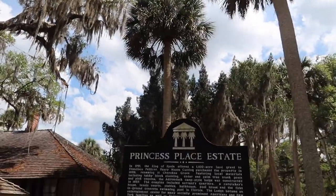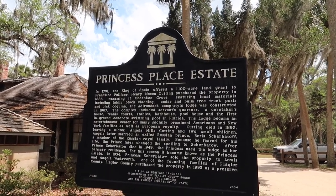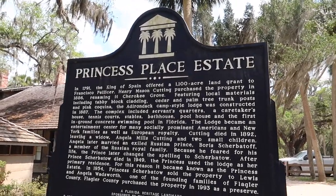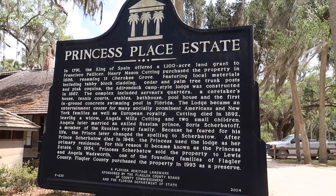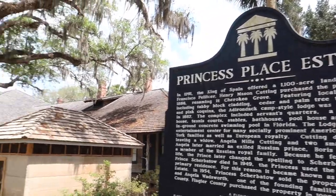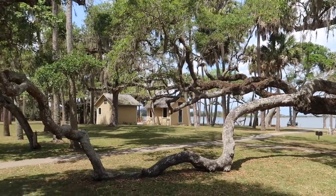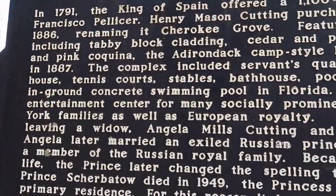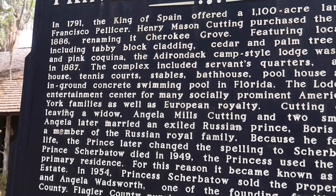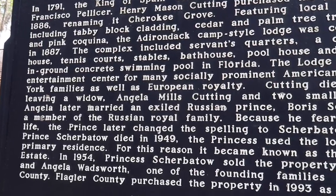Here it is — Princess Place Estate. In 1791 the King of Spain offered a 1,100-acre land grant to Francisco Pelissier. Henry Mason Cutting purchased the property in 1886, renaming it Cherokee Grove. Featuring local materials including coquina block cladding, cedar, palm tree trunk posts, and pink coquina, the Adirondack camp-style lodge was constructed in 1887. The complex included servants' quarters, a caretaker's house, tennis courts, stables, bathhouse, pool house, and the first in-ground concrete swimming pool in Florida. The lodge became an entertainment center for many socially prominent Americans, New York families, and European royalty.